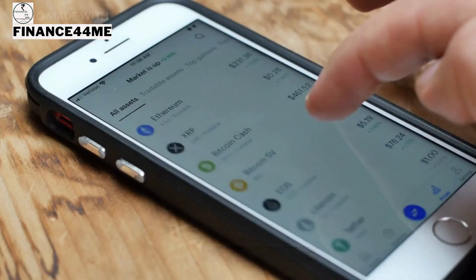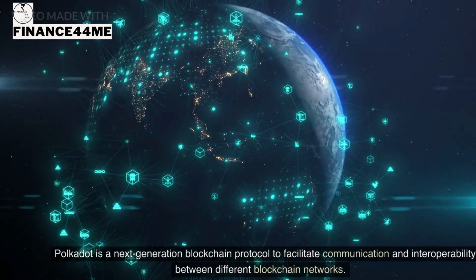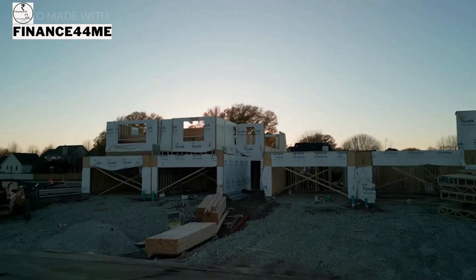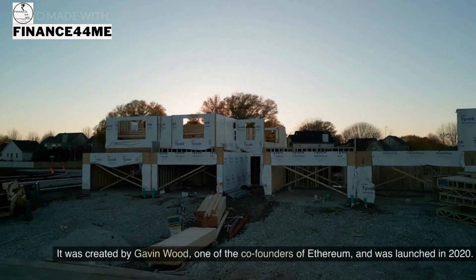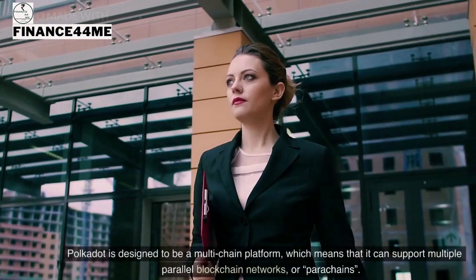What is Polkadot crypto? Polkadot is a next-generation blockchain protocol designed to facilitate communication and interoperability between different blockchain networks. It was created by Gavin Wood, one of the co-founders of Ethereum, and was launched in 2020.